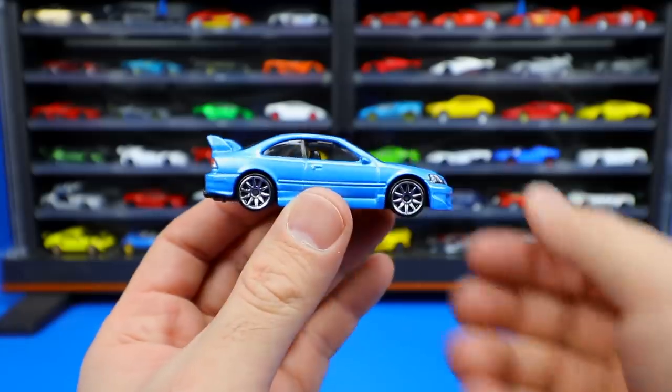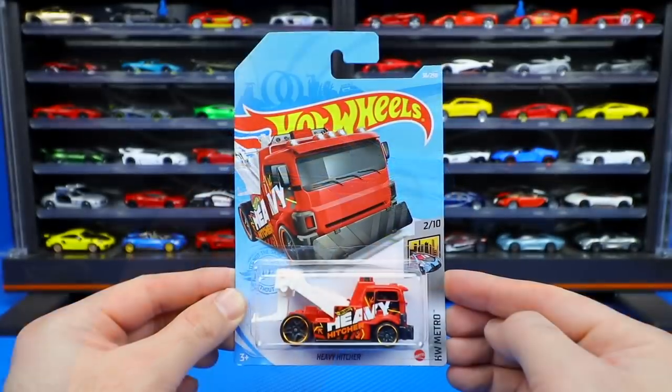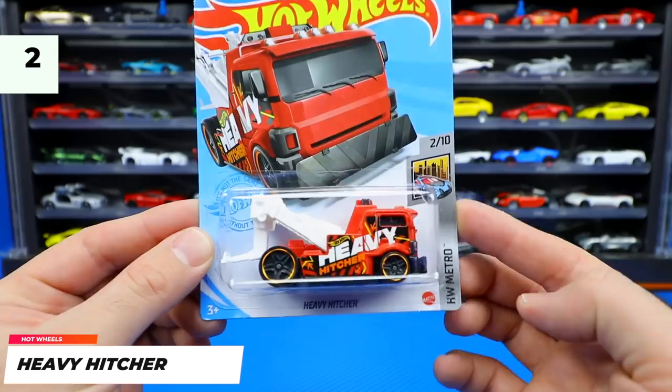Nice tampo work on the back of this Civic as well. You can see that little spoiler just coming right up there. We've got a black interior and also that moon roof right on top — all around a great looking car.